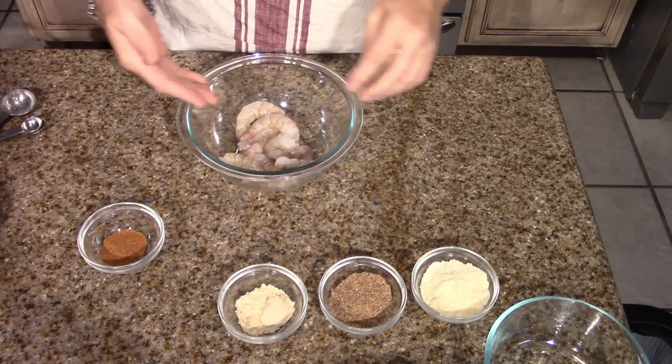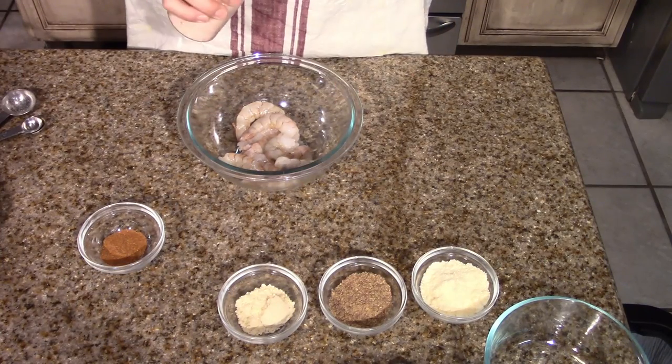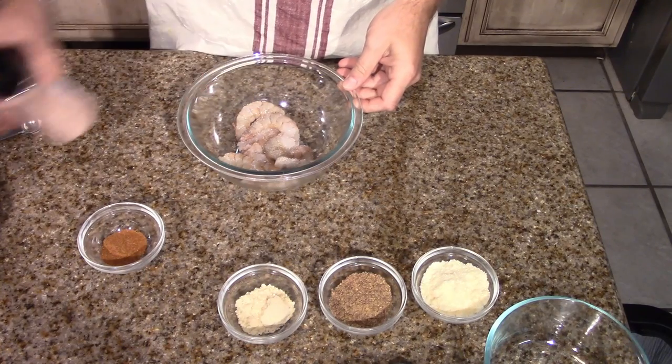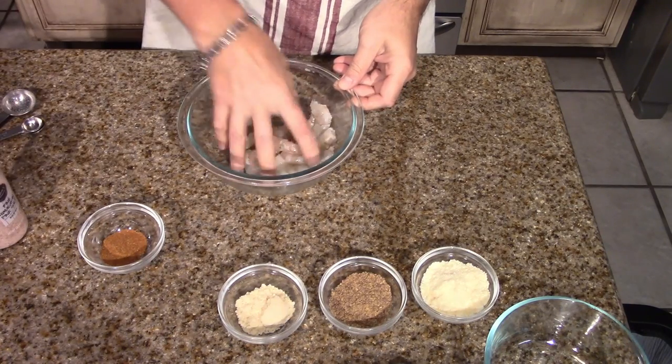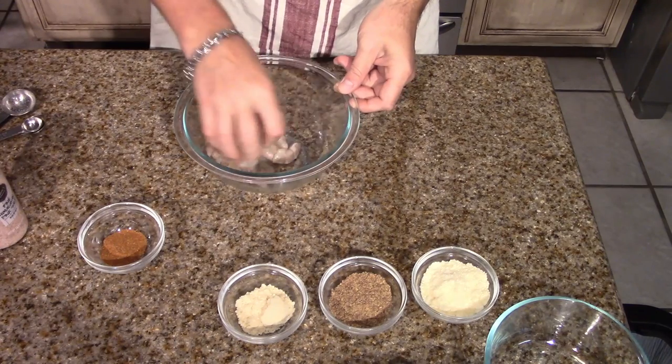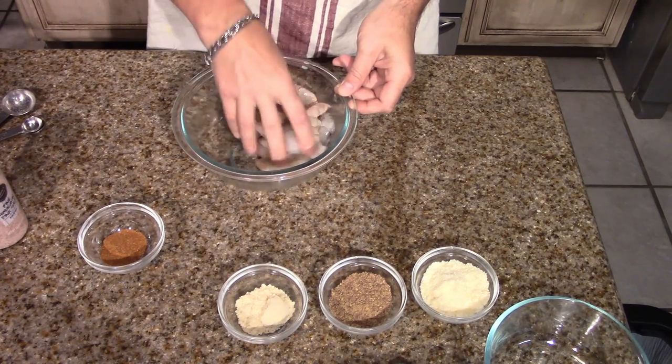In the bowl with the shrimp, I'm going to salt those first, and then we're going to beat up one egg to do a wash before we do the breading onto the shrimp. We're going to take some pink Himalayan salt and just sprinkle those a little bit — there's not a lot of salt in the Old Bay seasoning, so we want to get some on there.